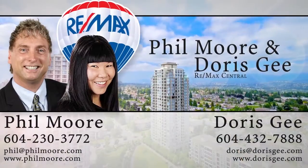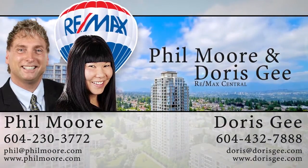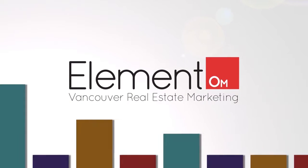For more information about this home, or to schedule a private viewing, please contact Phil Moore and Doris G. If you enjoyed the video, let us know by liking it, subscribing to the channel, or sharing it with friends!